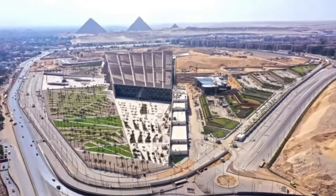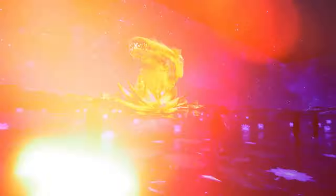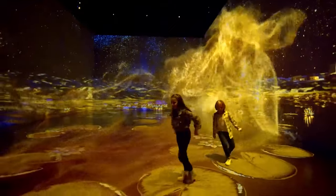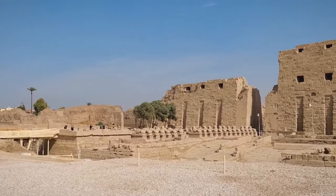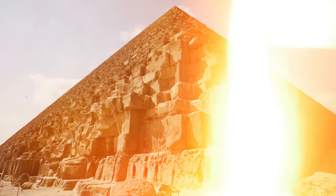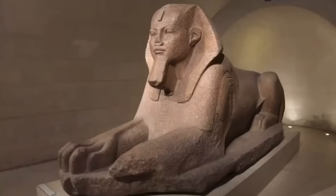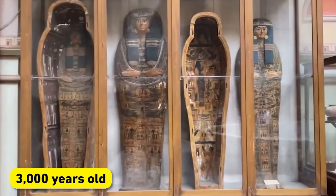GEM is not just a museum of the past — it's a museum for the future. Virtual reality exhibits allow visitors to explore Egypt's ancient sites in ways never possible before. Imagine standing in the middle of Karnak Temple or walking the halls of the Great Pyramid. Climate-controlled rooms ensure that fragile artifacts, some more than 3,000 years old, remain preserved for future generations.